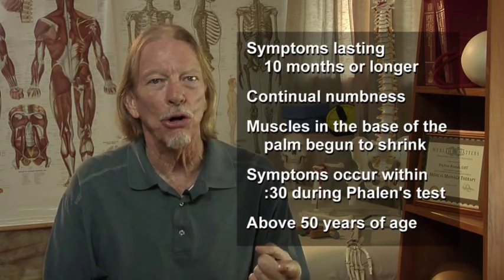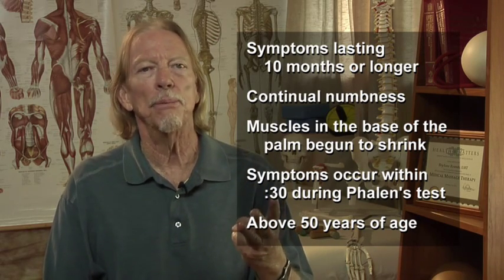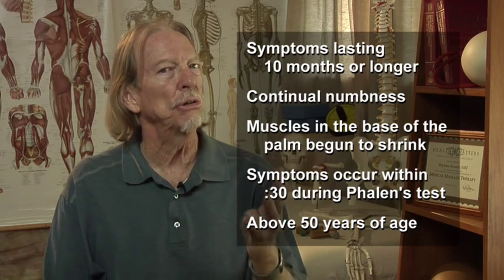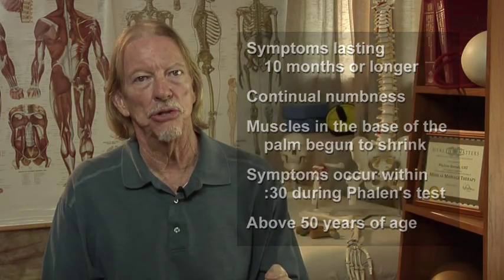Symptoms lasting 10 months or longer. Continual numbness. Muscles in the base of the palm have begun to shrink. Symptoms occur within 30 seconds during a phalanx test, and age above 50. Against all odds, properly applied manual therapy and remedial care often has a positive outcome.